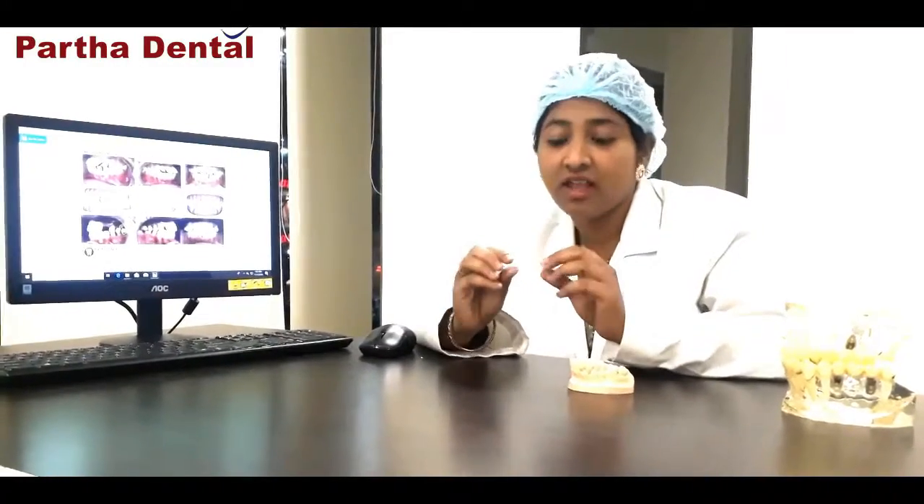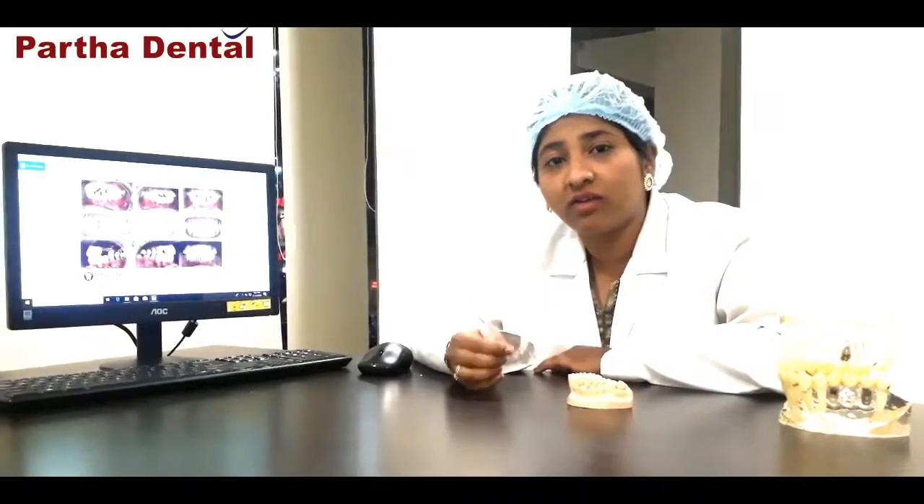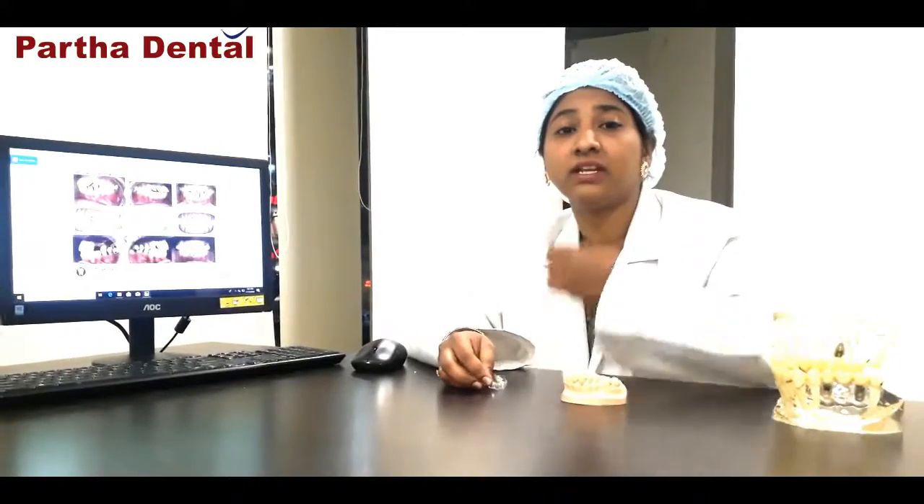Patients with clear aligners have a great advantage when it comes to cleaning and eating. Many people complain that with braces they are unable to eat hard foods, leading to weight loss and gastritis. With clear aligners, since they are removable, you can take them out and eat any kind of food — hard, soft, thick, or sticky. With traditional braces, which are fixed and cannot be removed, food accumulates between the brackets causing discomfort.